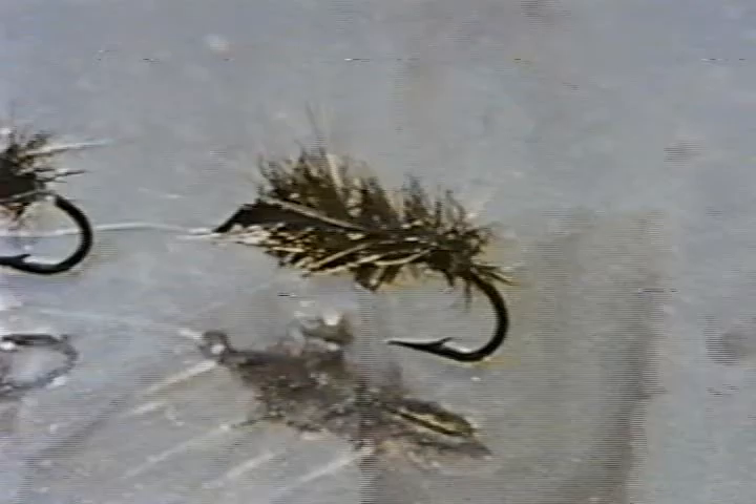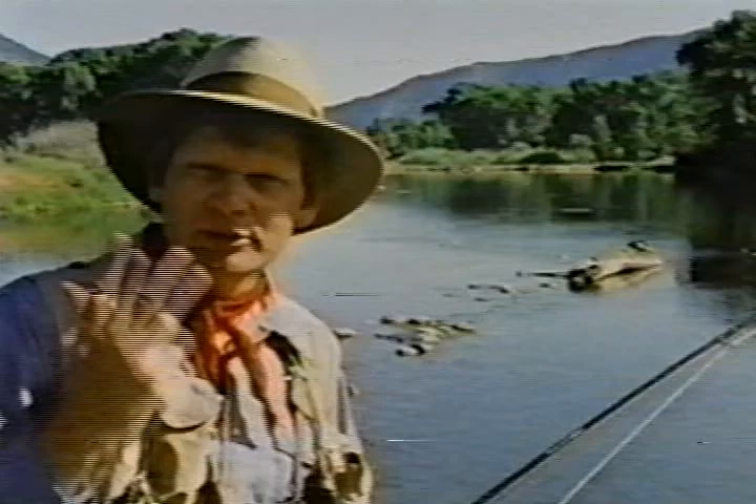The Griffith's Gnat can be left full to imitate the adult, or trimmed flat on the bottom to represent the emerger. The rise to midges is slow, deliberate, and gentle. Often you'll see the fish's head, and then its dorsal fin, and then its tail as it rises to take these tiny insects from the film. The English have called this head and tail rise a smutting rise. The presence of adult midges over the water and smutting trout should be your clues that some excellent midge fishing is at hand.